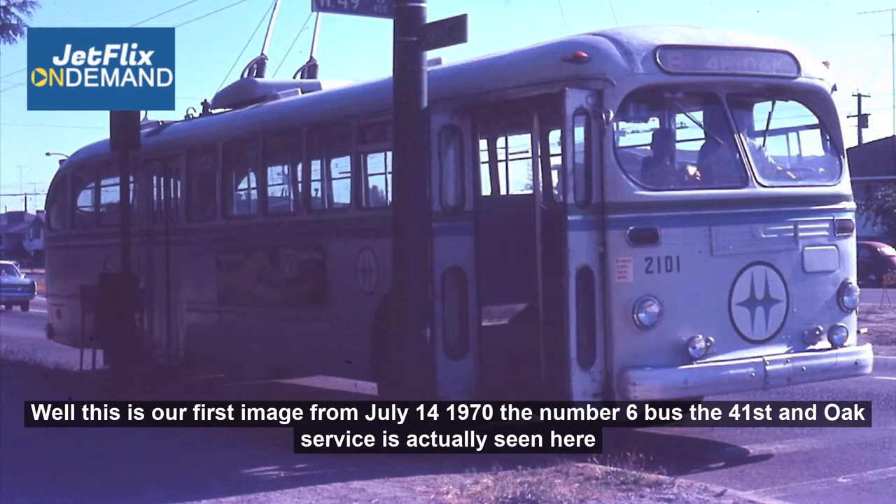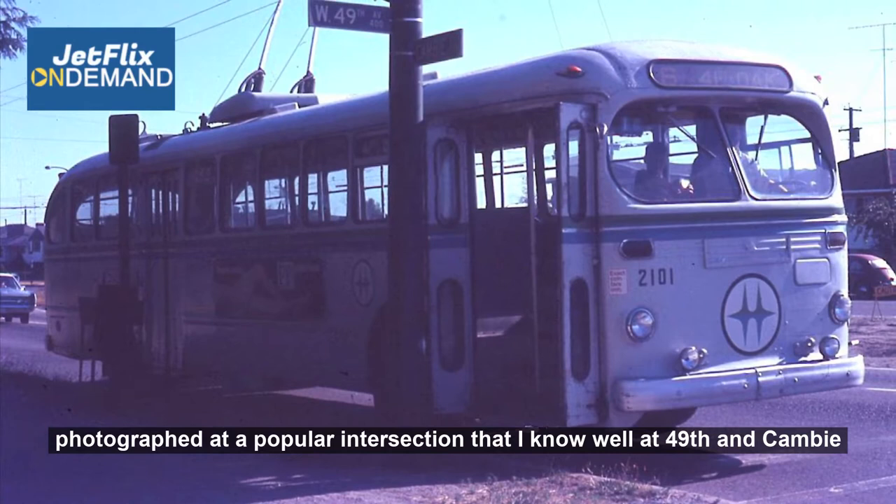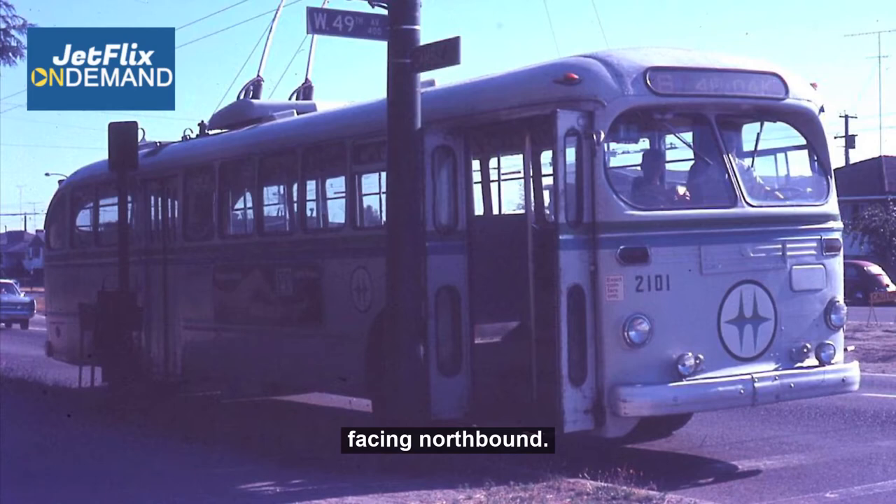This is our first image from July the 14th, 1970. The number 6 bus — the 41st and Oak service — is seen here photographed at a popular intersection at 49th and Cambie, facing northbound.